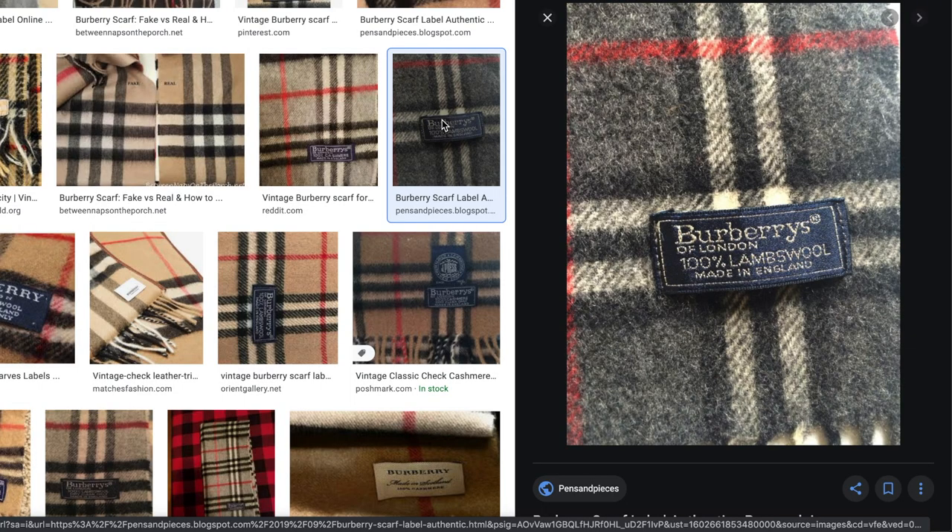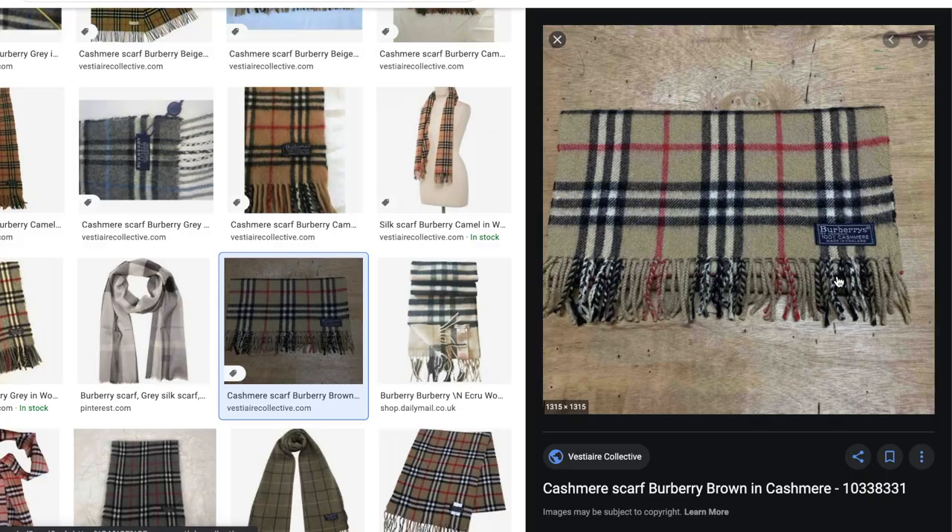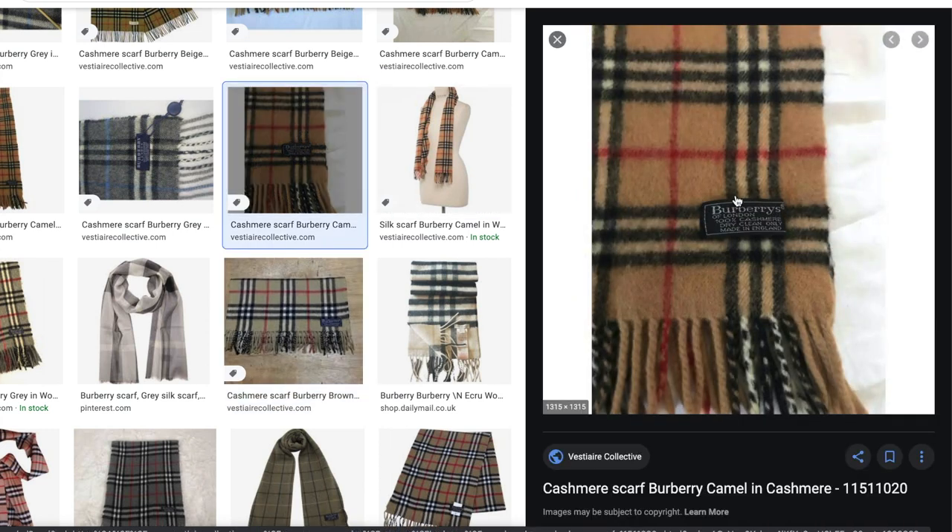The exact version of my scarf's tag popped up on one blog, except their scarf was in lambswool instead of cashmere, but the tag colour, material, font, and stitching all matched up. I also looked up verified vintage Burberry scarves on Vestiaire Collective, where scarves are apparently checked and verified by experts. I compared pictures of the same scarf with the photos provided on the Etsy listing, and it checks out. By now the situation was looking really promising — I was about 80% convinced.